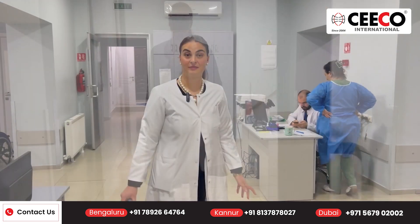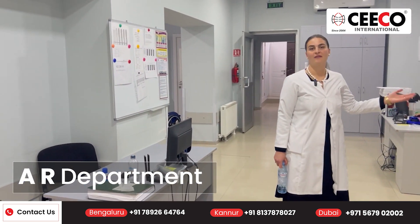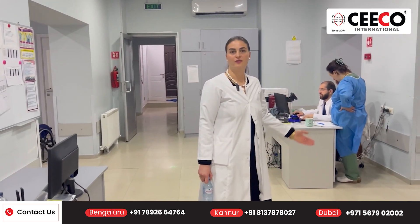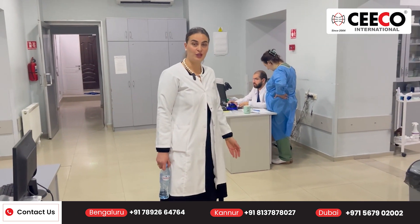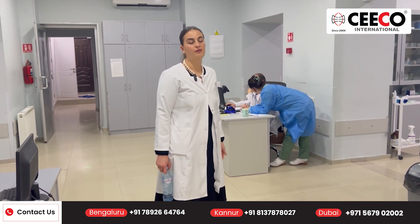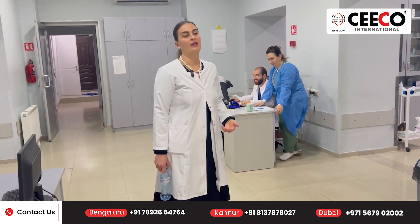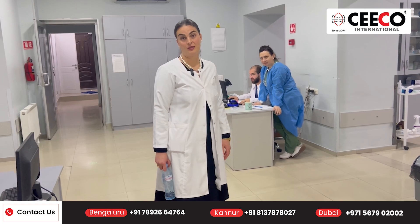This is the ER department. We had a little pause, but we continue now. Here we have different rooms — a room for shock patients, a room for observation. There are different types of patients here, and given this variety, we can provide our students with experience across all types of patients.